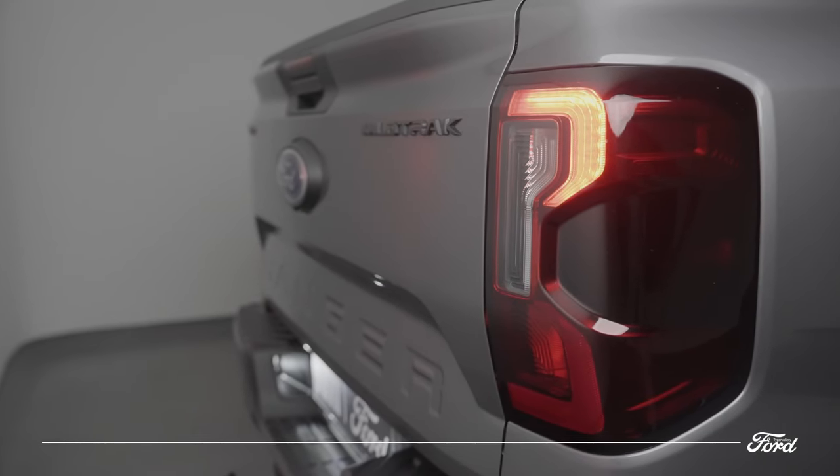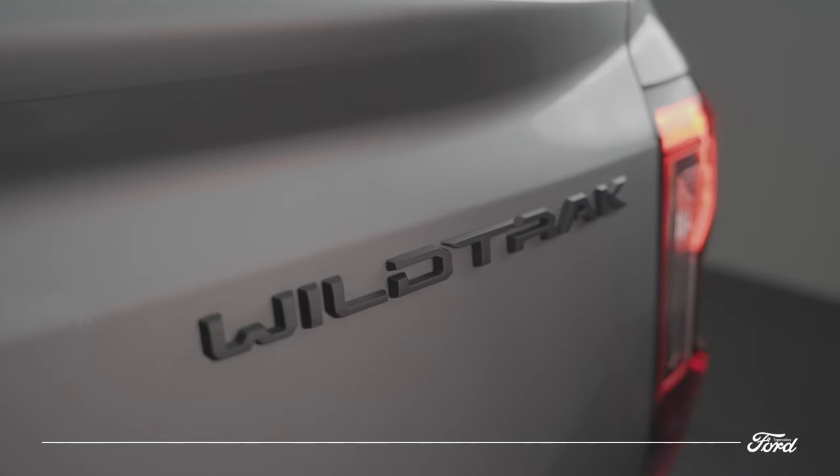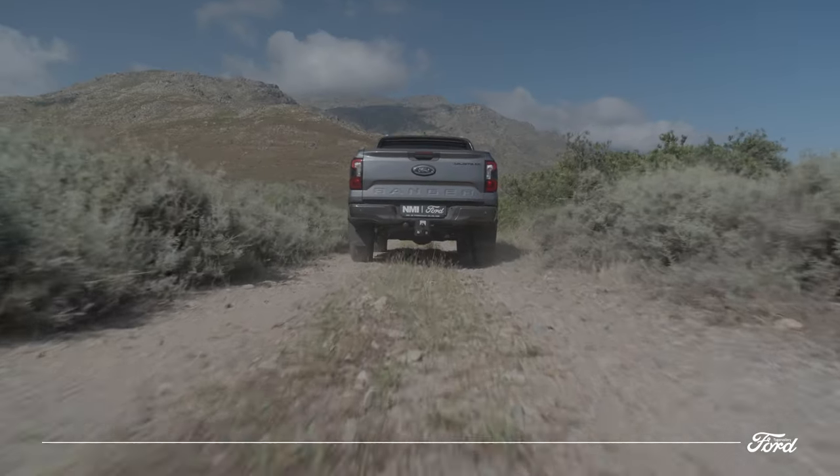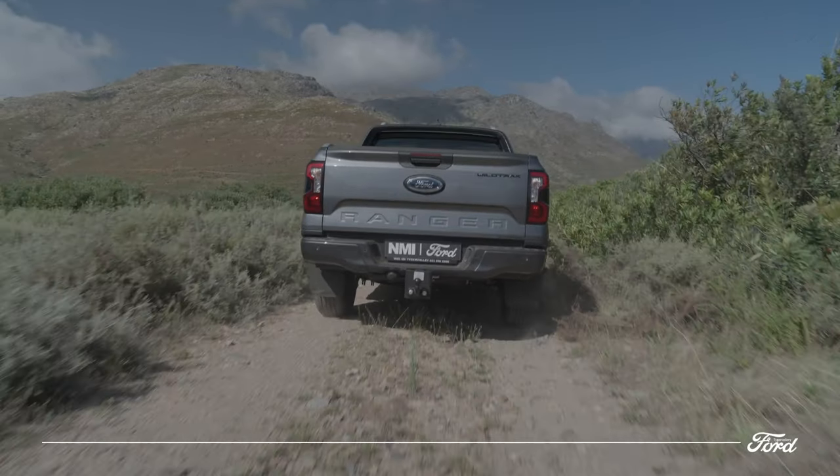Continuing the Ford truck look in the back, the LED tail lamps clamp onto the new tailgate, which is now proudly stamped with the Ranger name. The rearview camera is again cleverly hidden within the Ford badge.